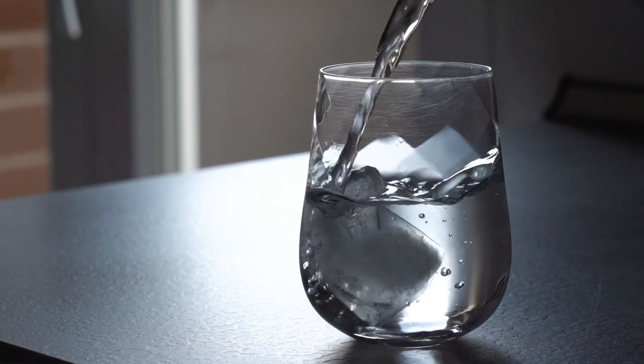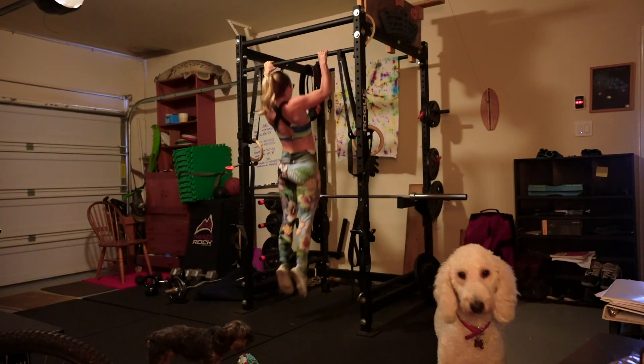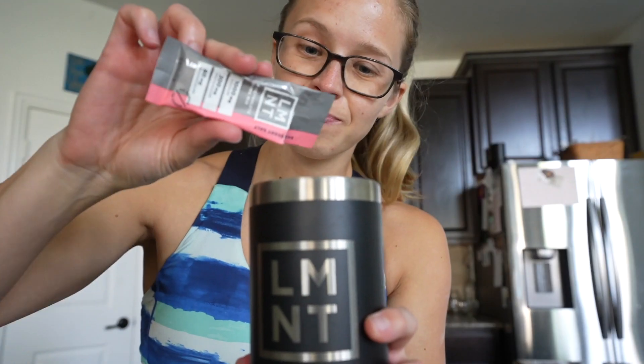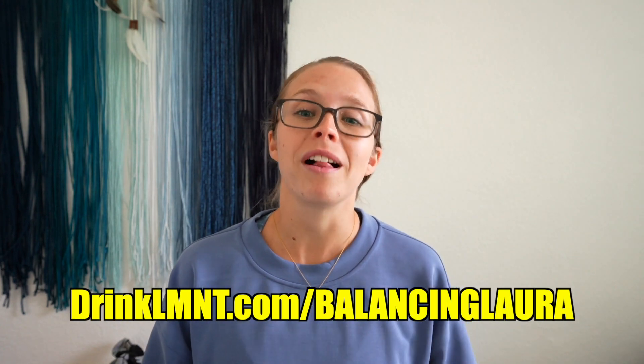Before we dive in, I want to thank the sponsor of this video — Element. As you probably know, hydration is super important when using a sauna. While we're sweating out water, we're also sweating out important electrolytes. Element is an electrolyte drink mix that contains sodium, potassium, and magnesium, with no artificial flavors and it's sugar-free. I've been using Element for the last several months to rehydrate after sweaty workouts and to survive summer in Houston. Right now Element is offering a free sample pack with any order — eight flavors total. Get yours at drinkelement.com/balancinglaura. The deal is only available through my link in the description.